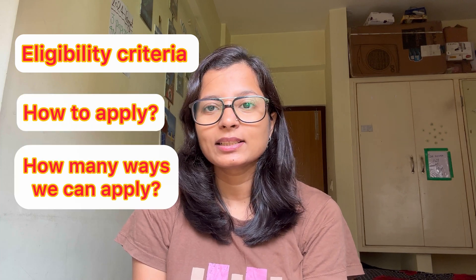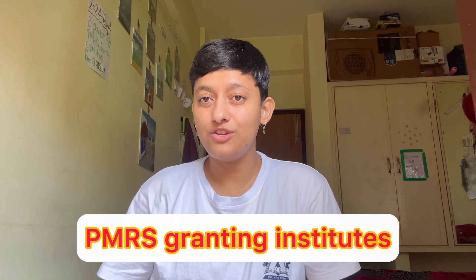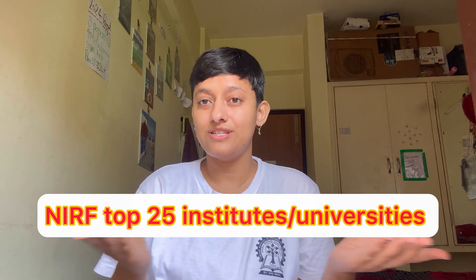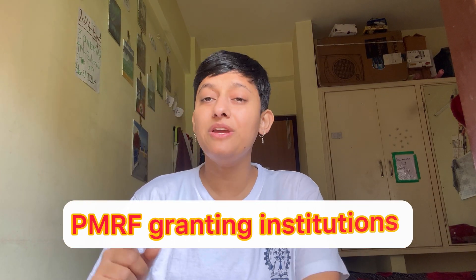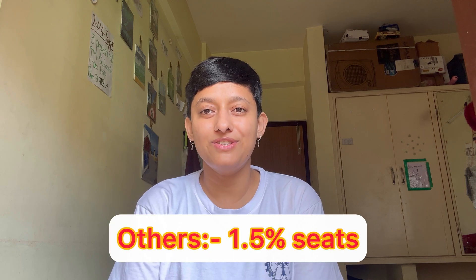Today we are going to talk about the eligibility criteria, how to apply for the PMRF, how many ways there are, and which institutes can grant the PMRF scholarship. There are various PMRF granting institutes like IITs, IISERs, and IISc, as well as top 25 NIRF ranking central universities and NITs. Each PMRF granting institution has different seat allocations — top 10 NIRF ranking institutes get 3.5% of existing PhD scholars, top 11 to 25 get 2.5%, and the remaining all get 1.5% PMRF seats.